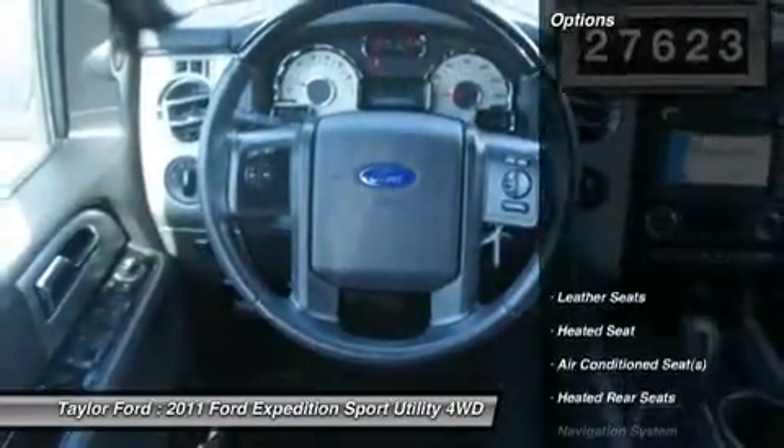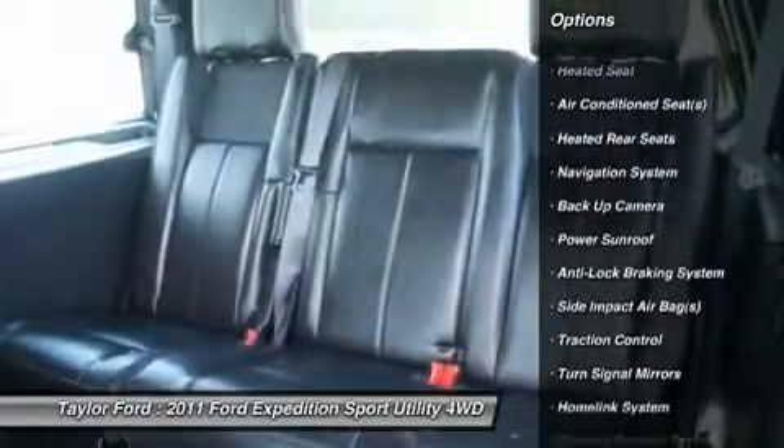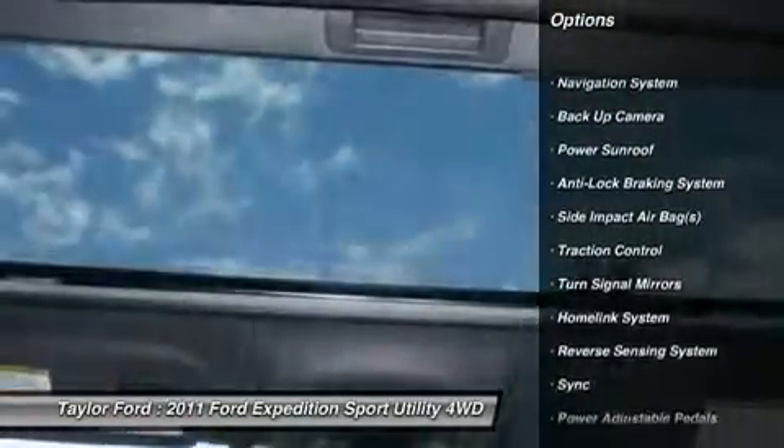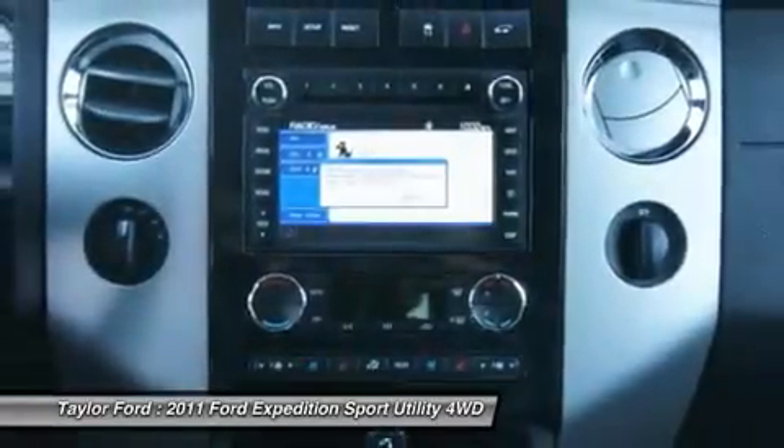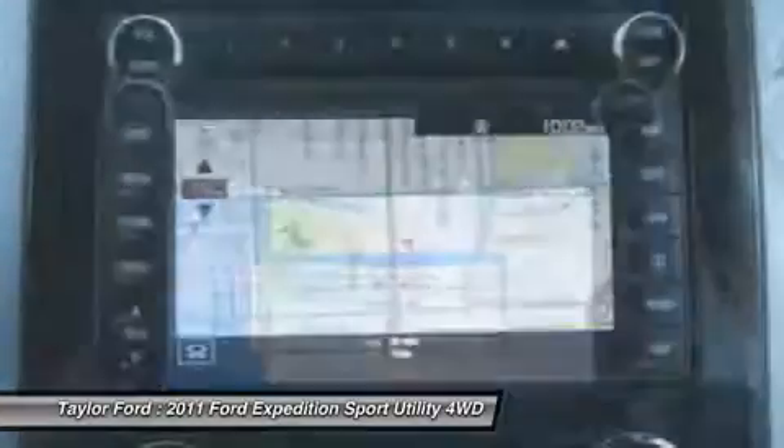Here are some of this vehicle's great options: power driver's seat, traction control, remote engine start, power passenger seat, anti-lock braking system, navigation system, power sunroof, heated seats, and dual airbags.